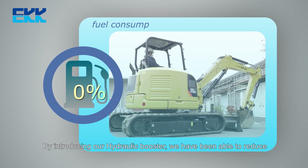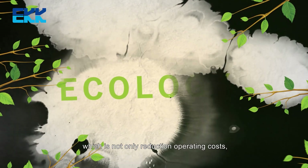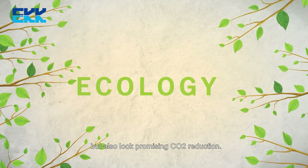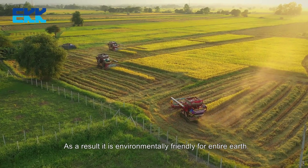By introducing our hydraulic booster, we have been able to reduce fuel consumption by more than 10%, which is not only reducing operating costs but also looks promising for CO2 reduction. As a result, it is environmentally friendly for the entire earth.